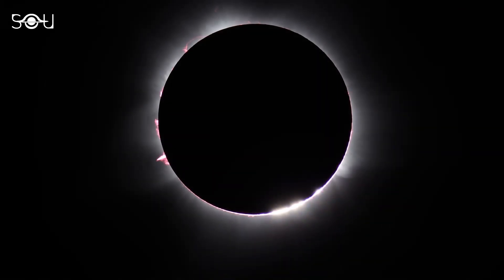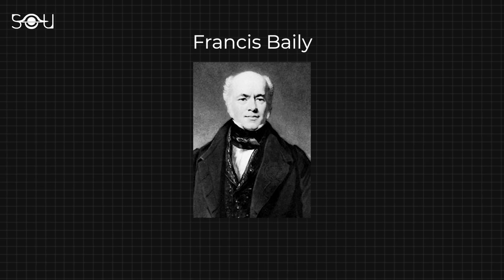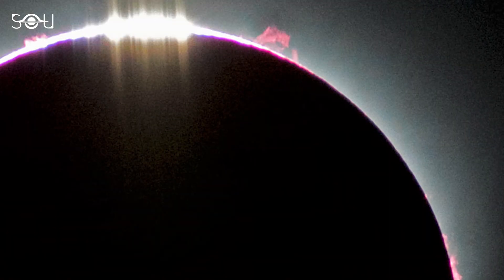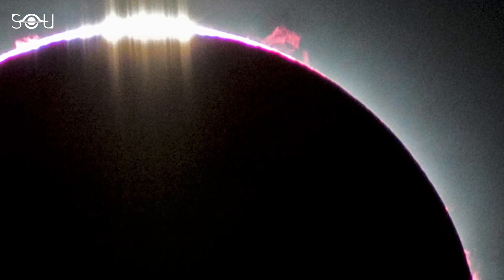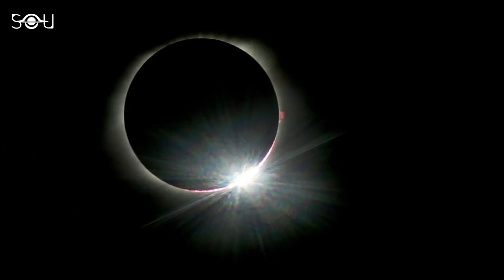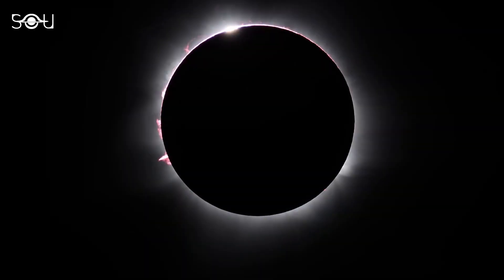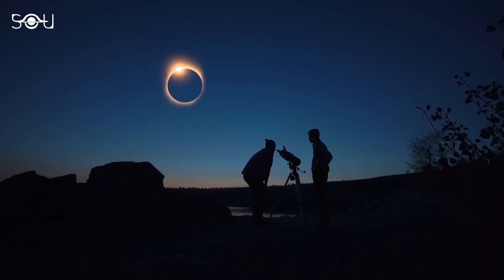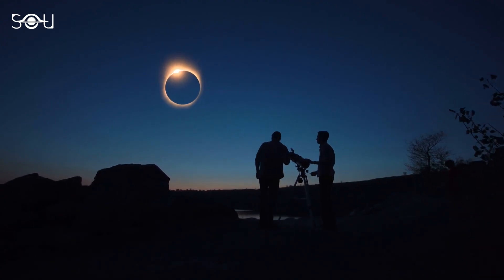These appear as beads of light around the edge of the Moon. Named after Francis Bailey, the British astronomer who first described this phenomenon in 1836, these beads of light manifest due to the irregularities on the Moon's edge, allowing sunlight to pass through the gaps. The most prominent of these beads, often termed the diamond ring, occurs when only one bead remains — a bright point of light next to the shimmering corona of the Sun. This spectacle closely resembles a diamond ring and is a breathtaking sight for eclipse observers.